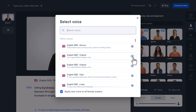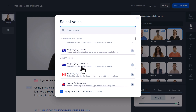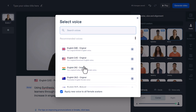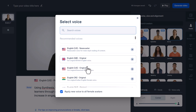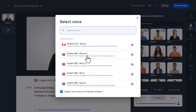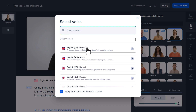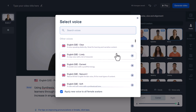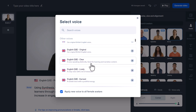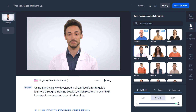You can preview the voiceover just by clicking right here. There are multiple languages with multiple accents and multiple types of voices — for example, natural, warm, serious, original, whatever you want. For me, I want a clear British voice, and I can select the avatar from right here.